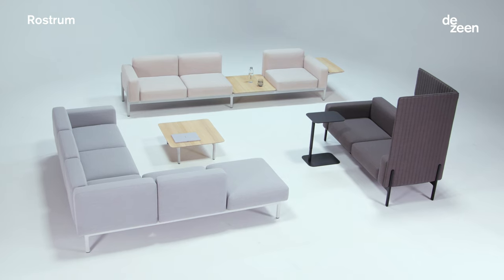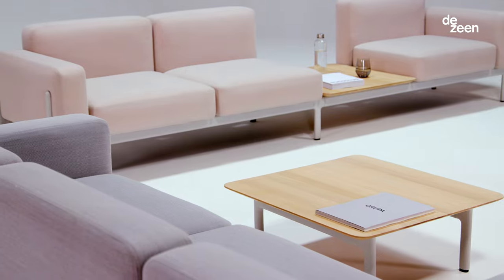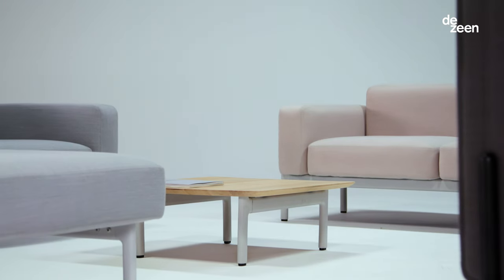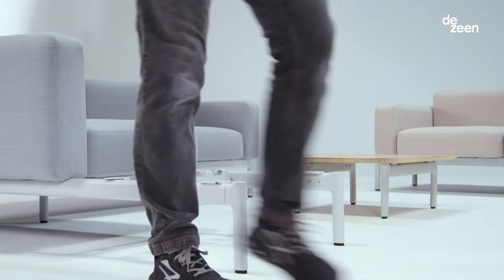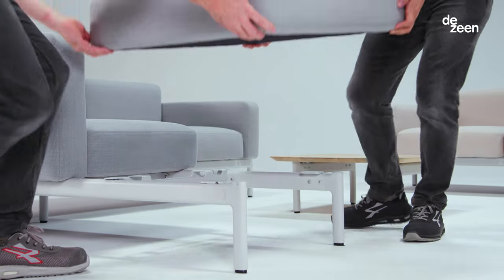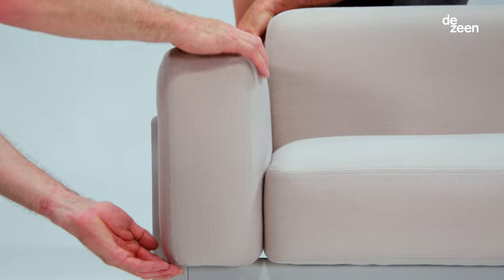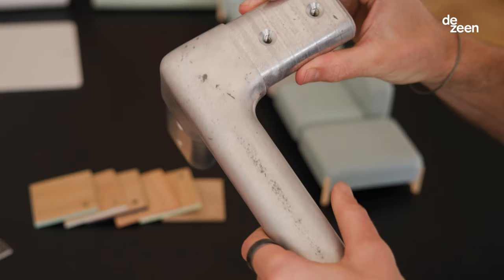Rostrum's design language is intentionally minimal. The inspiration behind Rostrum was an architectural platform — much like a rostrum that you speak on, but this is a rostrum that you sit on. Rostrum is based on a series of metal pieces: extruded lengths and die cast corners.